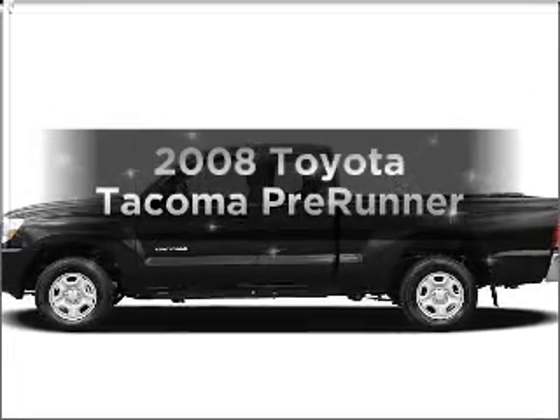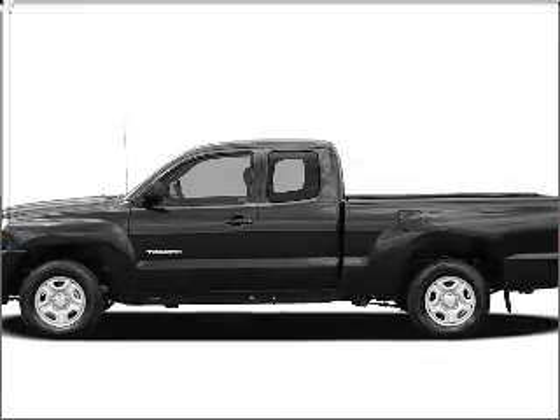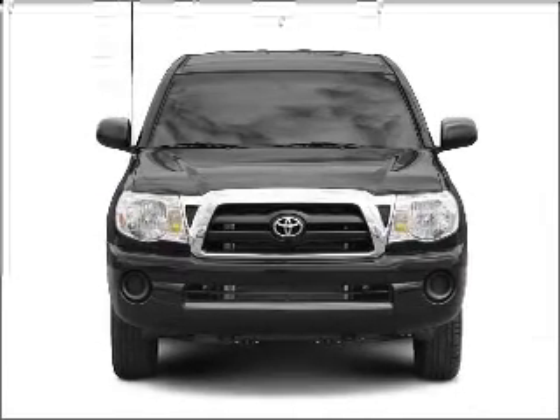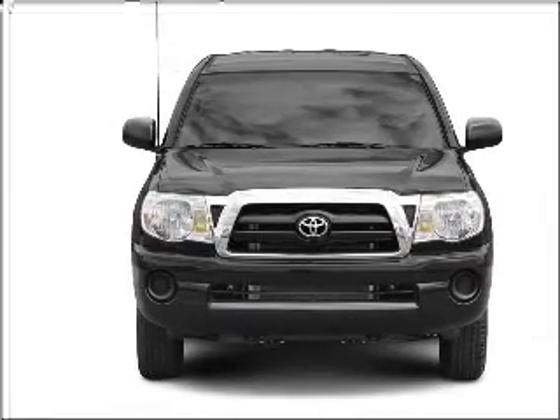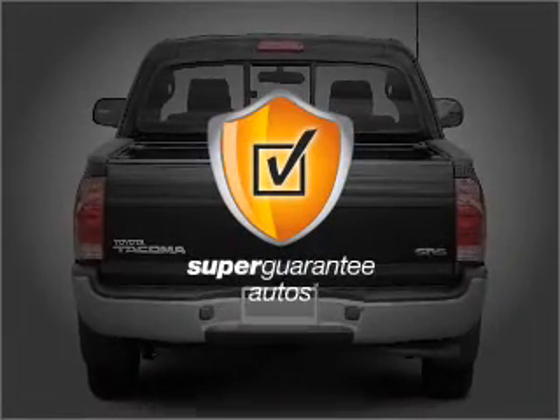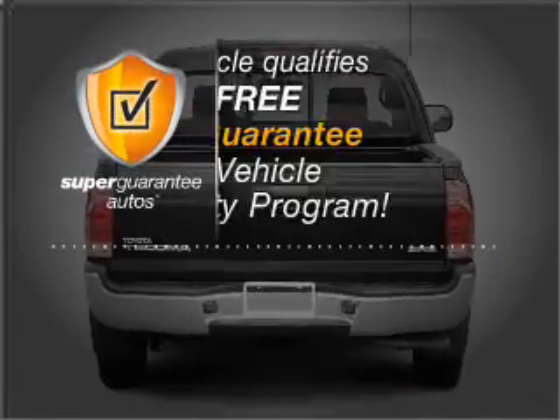Introducing the 2008 Toyota Tacoma — everything you need under one roof with this great vehicle. With a solid 6-cylinder engine that responds smoothly to its 5-speed automatic transmission, this vehicle qualifies for our free Super Guarantee Autos Vehicle Warranty Program.